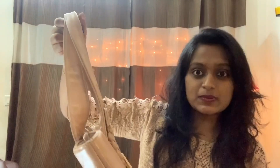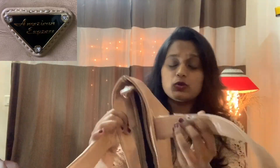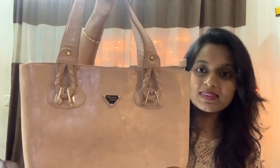This is the brand Amazium Express. You can store things in this bag. It has three compartments and two zips here.